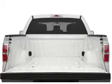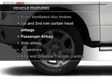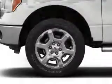Brake safely with the anti-lock braking system. And with these notable features, you won't want to miss out on the opportunity to own this amazing ride. Power steering.